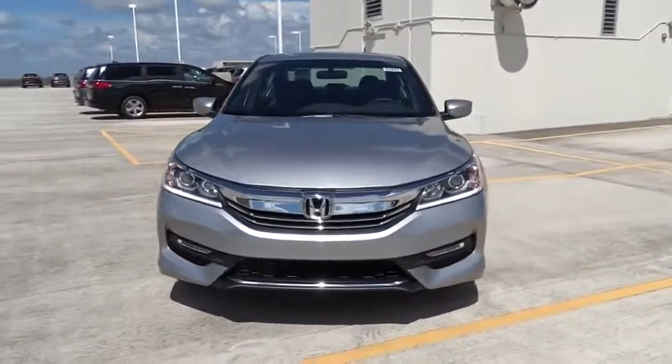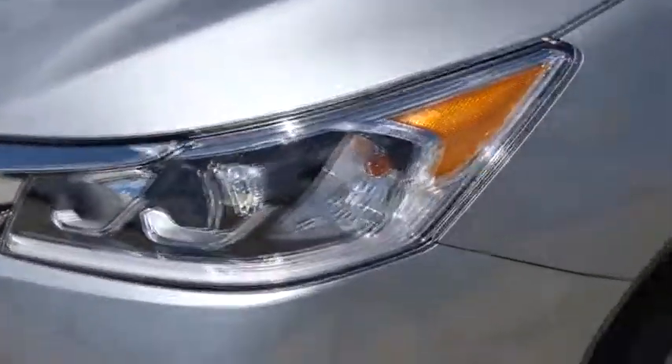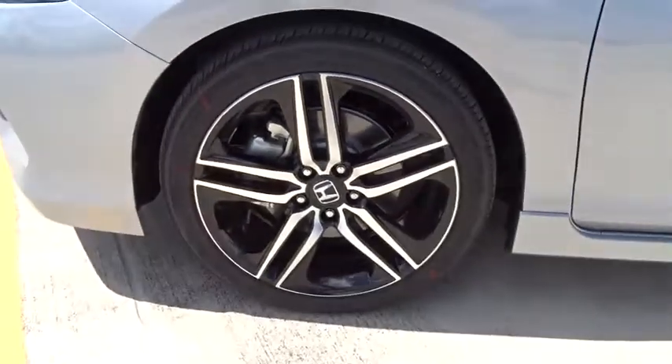Airbags, daytime running lights, leather seats, tachometer, speed proportional power steering, head-up display, heated passenger seat, power mirrors.